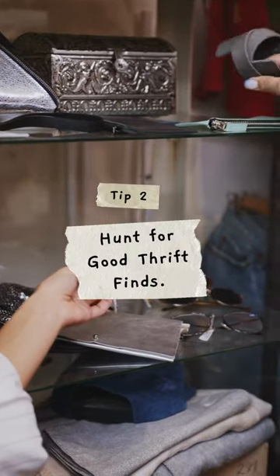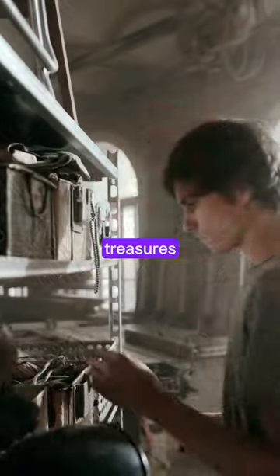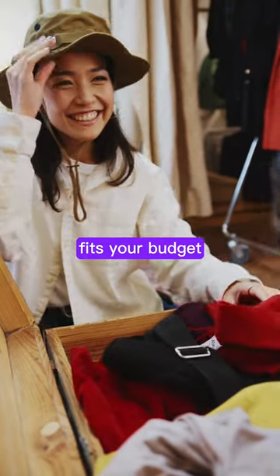Step 2: Hunt for good thrift finds. Here's the fun part — hunt for secondhand treasures at thrift stores or garage sales. You'll be amazed by the unique stuff you can find that fits your budget.